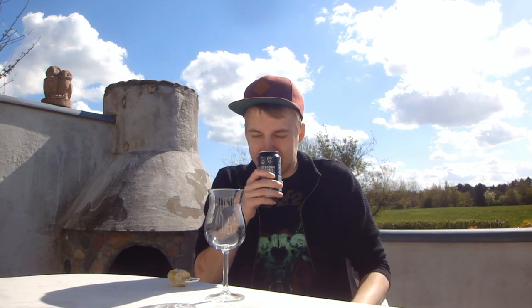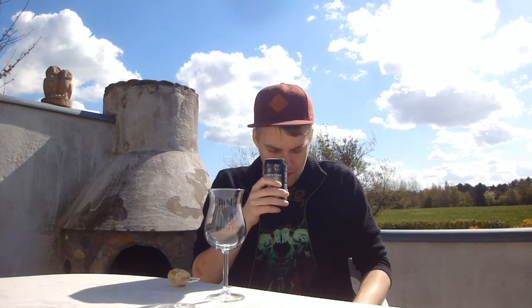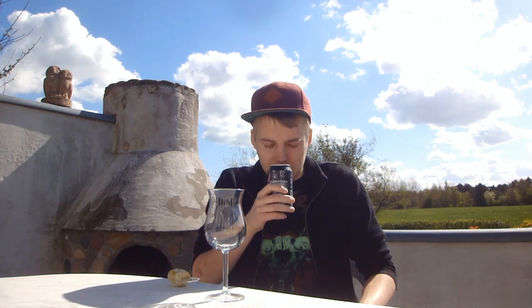Oh, chocolatey, grapefruity, zesty, orangey — that smells awesome. Beaver Town is really doing some good stuff. I'm getting grapefruit, pine, maybe a slight mango aroma, but mostly sweet oranges and mandarin tangerine. It smells really nice.